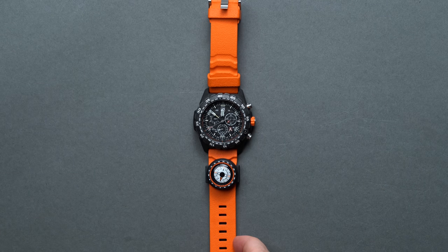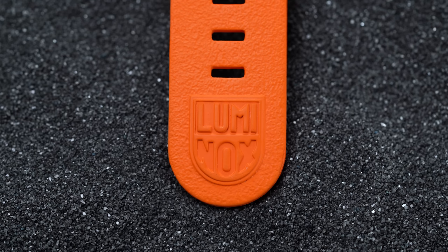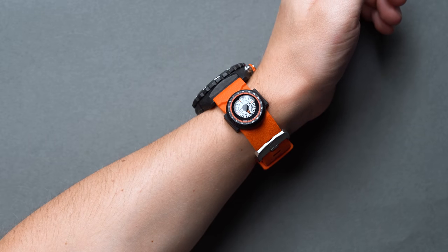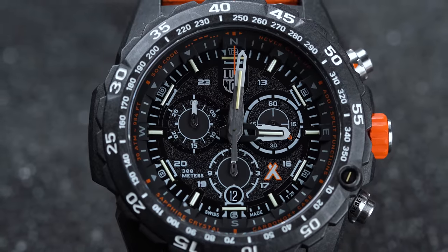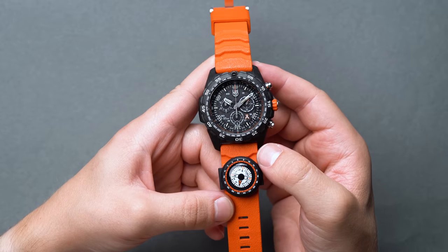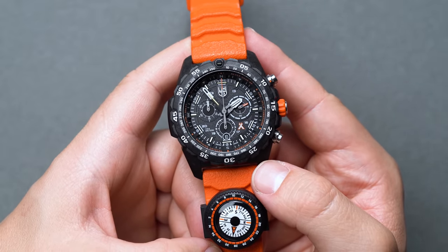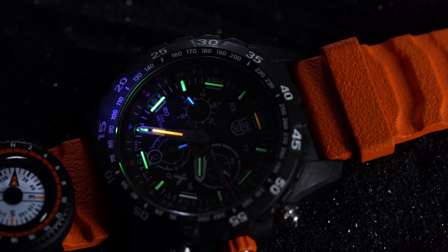Bear Grylls — famed TV personality, survivalist, and former soldier — has collaborated with Luminox, a Swiss watchmaker known for their rugged, hyper-functional watches, to craft a one-of-a-kind watch tailored for survival. Everyone knows about G-Shocks, and despite their mainstream popularity and ruggedness making them prime for survival, the Luminox Bear Grylls survival watch builds on a few more features more specific to taking care of yourself in extreme situations. Those being the removable compass attached to the waterproof rubber strap, chronograph pushers at the 2 and 4 for easy timing, 300 meters of water resistance, a lightweight Carbonox case, durable corrosion-resistant 316L stainless steel accents, and constantly glowing lume dial elements with a 25-year lifespan.